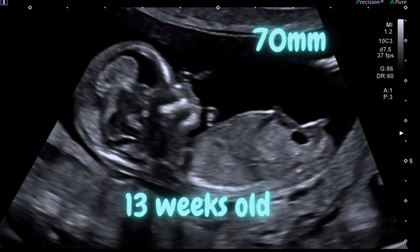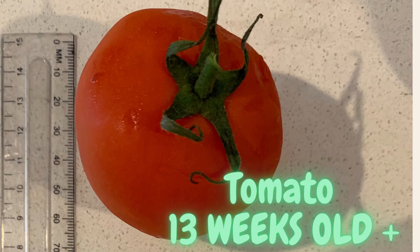This is a 13 weeks old fetus. The CRL is 70 mm. The length is about the size of a tomato.